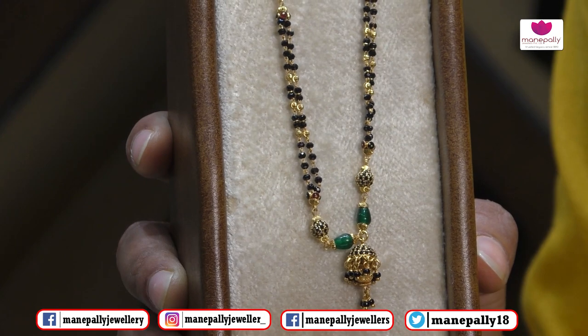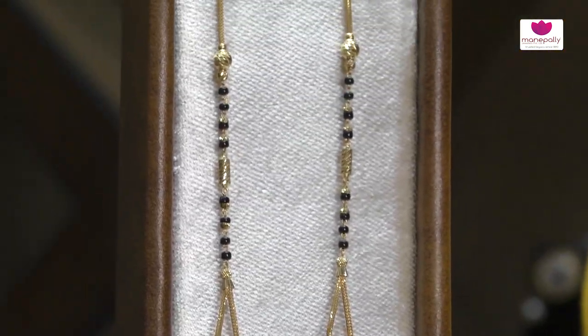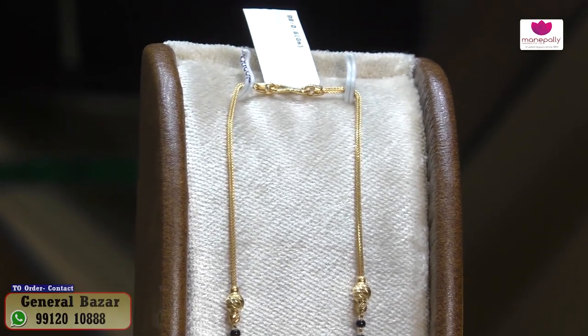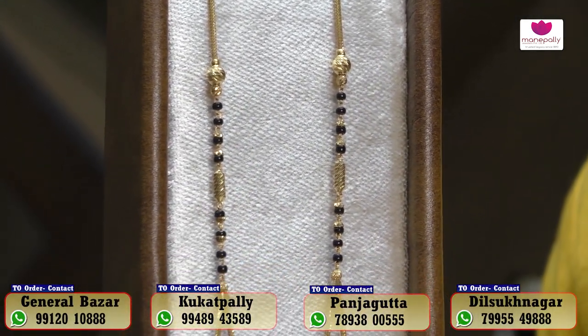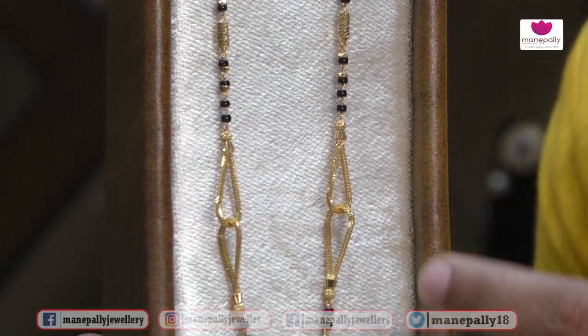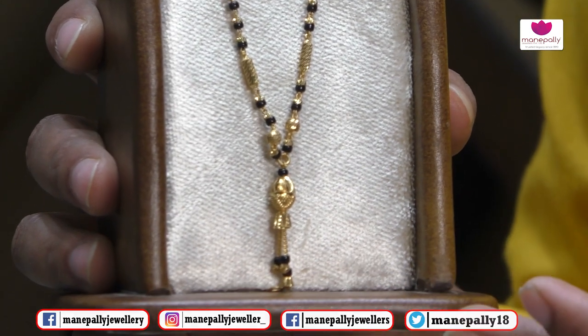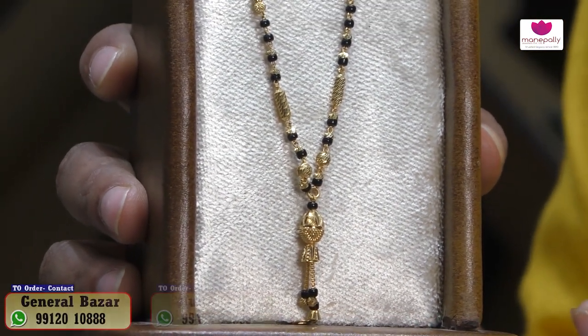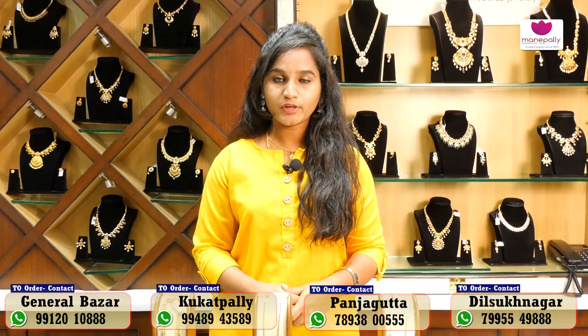We also have black beads with stone balls. This is the latest collection of black beads — it has a beautiful design with hangings and a dresser. The overall weight is 12 grams, approximately ₹62,000. We will visit the next collection in the next video.